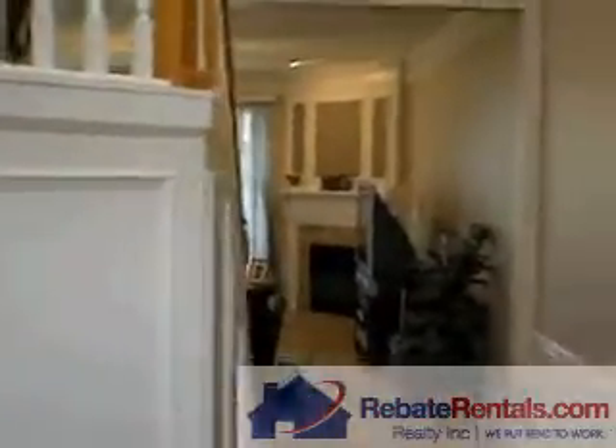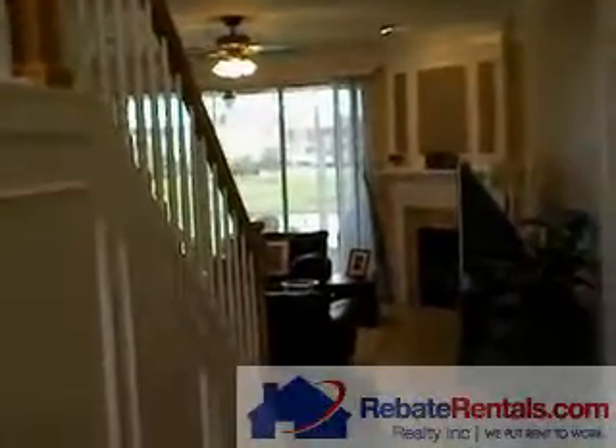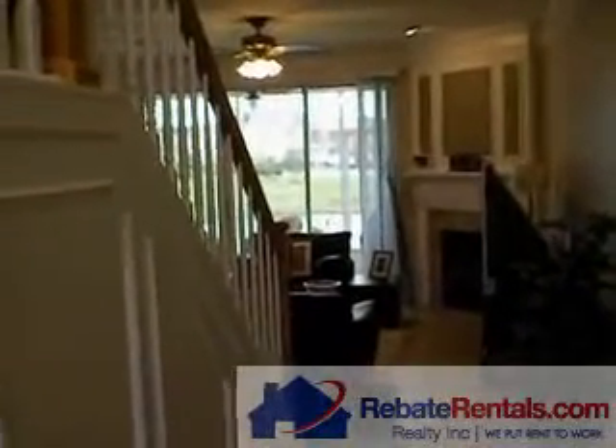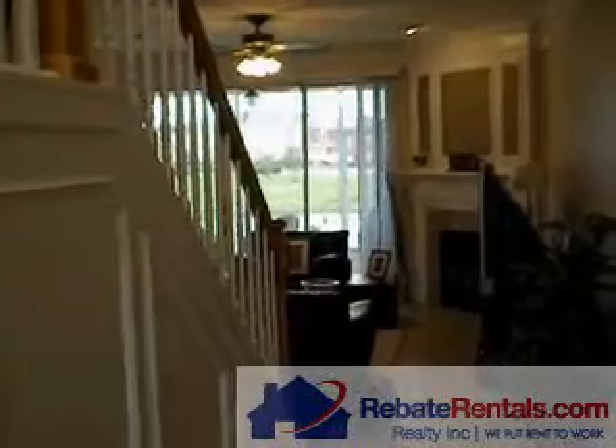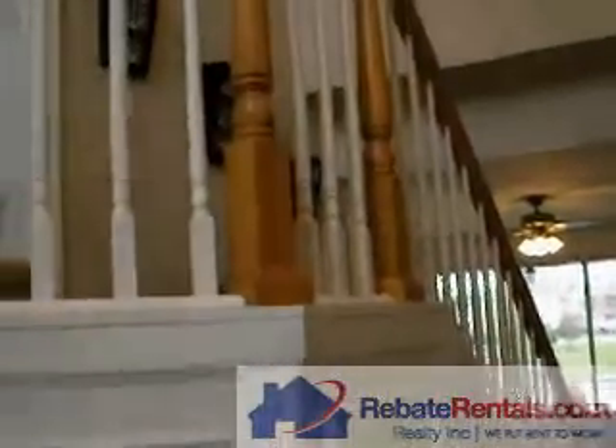RebateRentals.com presents Ironwood's Willow Run. This is a Xavier floor plan, approximately 1,858 square feet — a three-bed, two-and-a-half-bath townhome. It does come with a two-car attached garage.